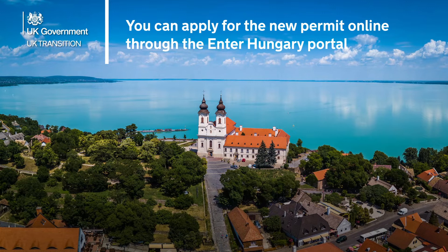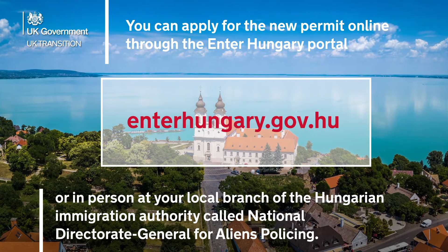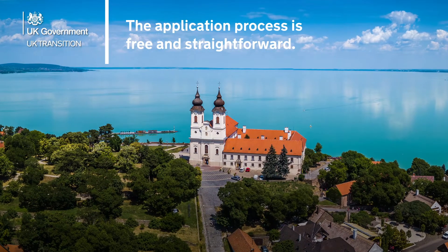You can apply for the new permit online through the EnterHungary portal, or in person at your local branch of the Hungarian Immigration Authority, called the National Directorate General for Aliens Policing. This application process is free and straightforward.